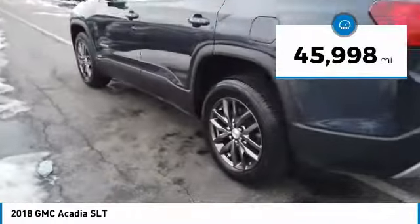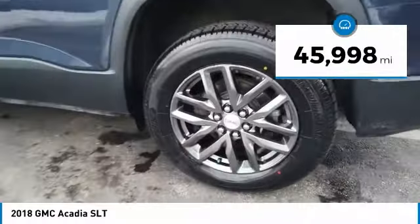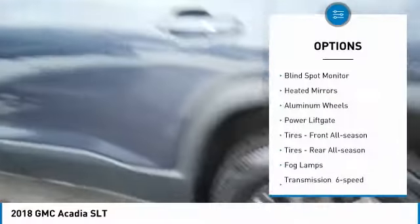This vehicle has less than 50,000 miles. Here are some of this vehicle's great options: blind spot monitor,